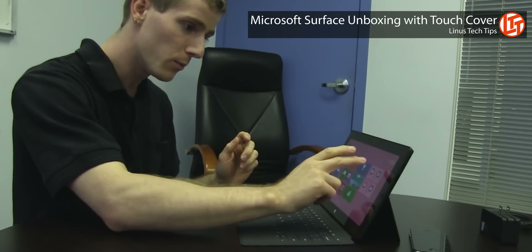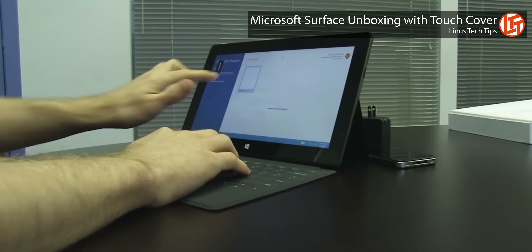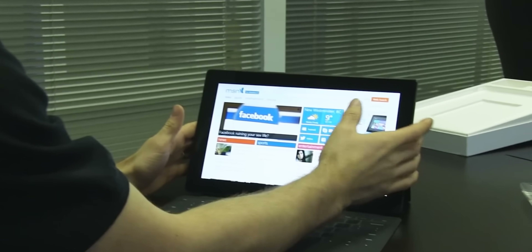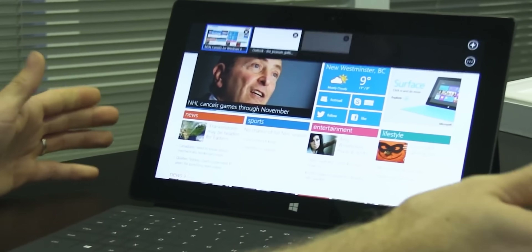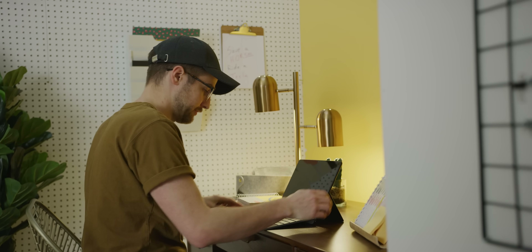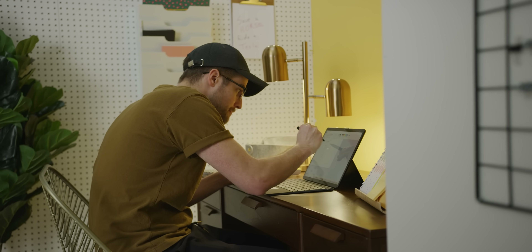Despite those minor annoyances, using the Surface Pro X is mostly an enjoyable experience, provided you've got dongles on hand. And there's no question that this machine is far removed from Microsoft's first ARM-powered Surface, the Surface RT, which launched back in 2013. It ran on an NVIDIA Tegra 3 processor, and everyone hated it. There was no x86 emulation, so you were stuck with built-in apps and whatever full-screen Windows 8 Metro apps you could find in the fledgling Microsoft Store. It was a dark time. So in that context, the Surface Pro X is a triumph — an extremely thin and light machine that wakes in an instant, lasts all day, and can run full Windows apps, with a few exceptions.